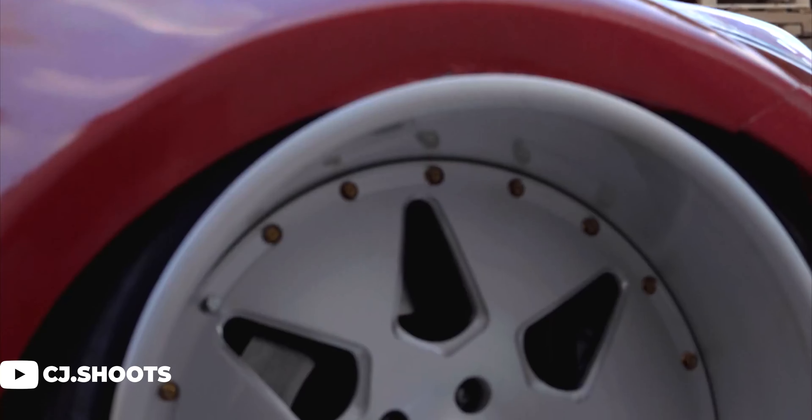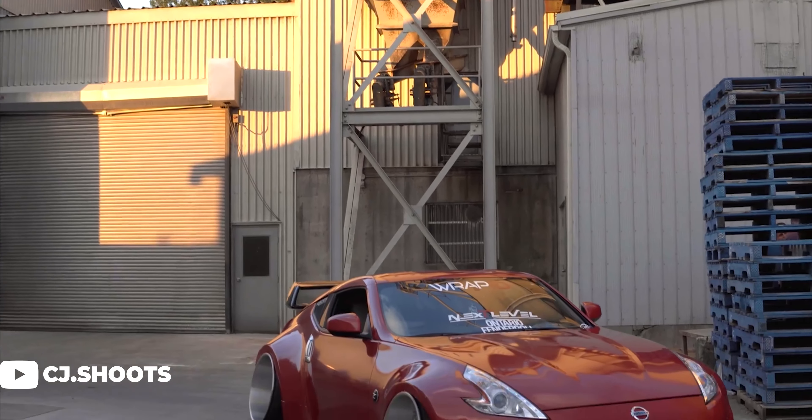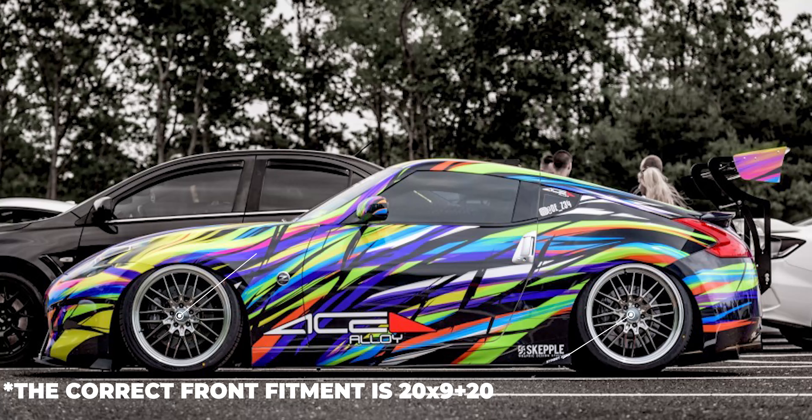From there, there really isn't much in between the cars we just looked at and the ones we're about to get into — because the owners of these cars just want the absolutely largest setup possible, and that's appreciated. So let's look at our third and final set: the stance builds, a mix of fender-to-lip and tucked setups. First up, a 2011 with ACE AFF04 wheels: 20x9 +15 in the front and 20x11 +20 in the rear, with 255/35 and 295/30 tires on Airlift Performance air suspension.